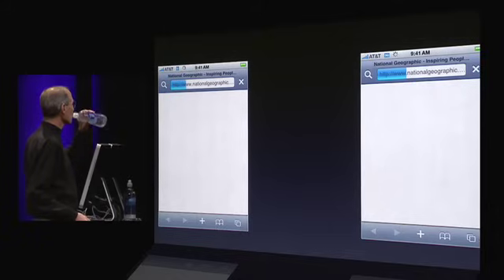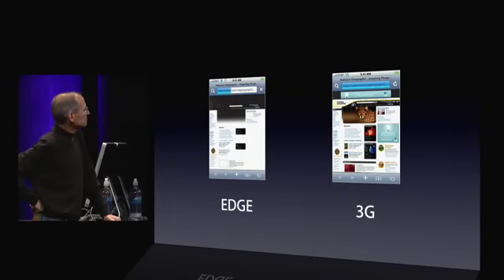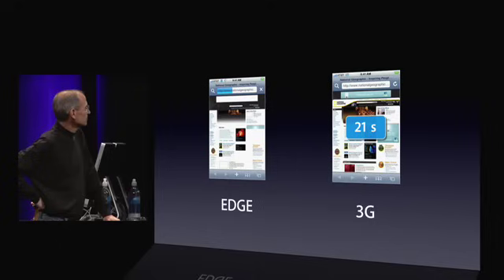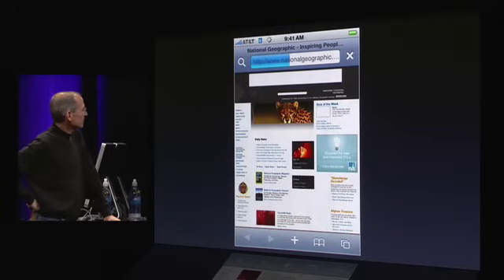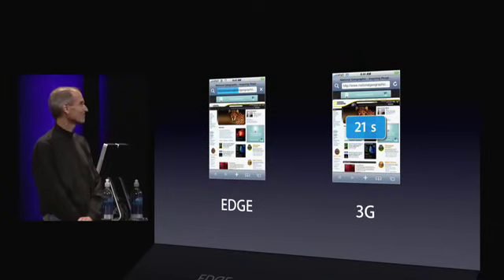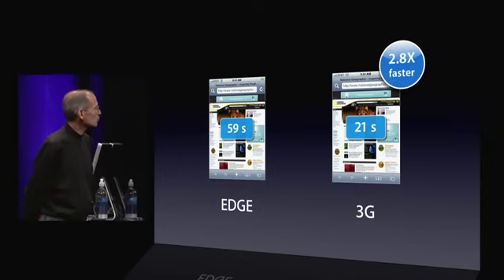We're off to the races here. It's a website with a lot of images on it — complex layout. 21 seconds on 3G. And 59 seconds on Edge. Same phone, same location. 3G is 2.8 times faster.